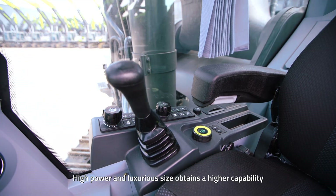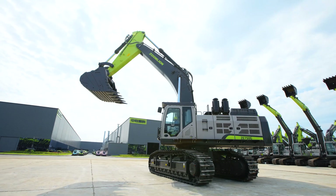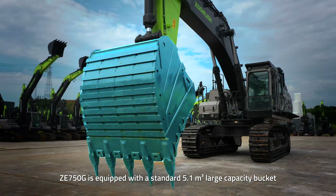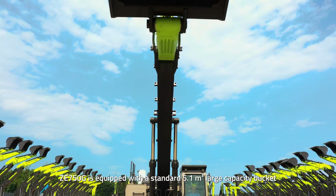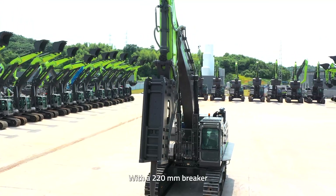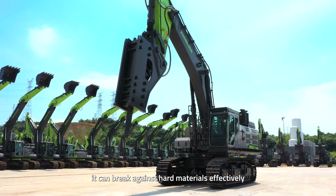High power and luxurious size deliver higher capability. The ZE750G is equipped with a standard 5.1 cubic meter large-capacity bucket, which enhances digging and loading speed, achieving an 18% increase in mining efficiency. With a 220mm breaker, it can break hard materials effectively.